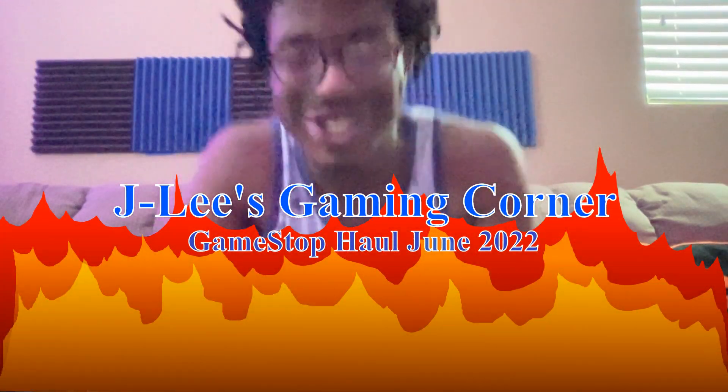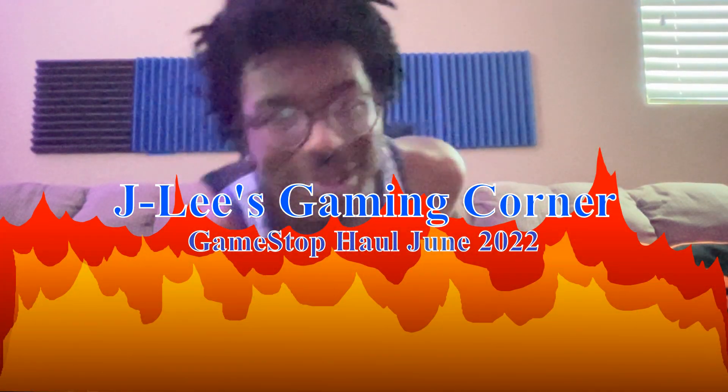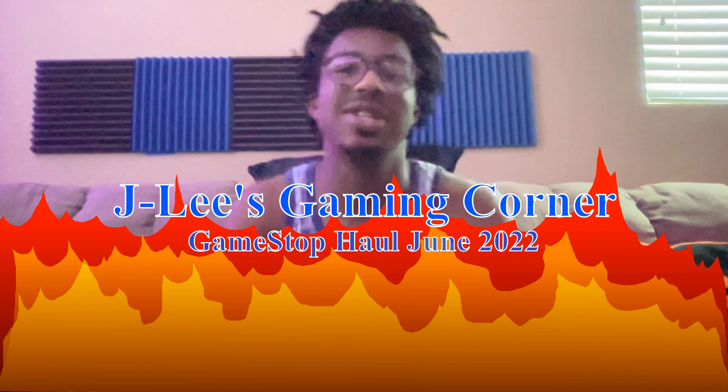Hello, welcome to the channel. Good morning, everyone — or good afternoon, good night, whatever you're watching this.